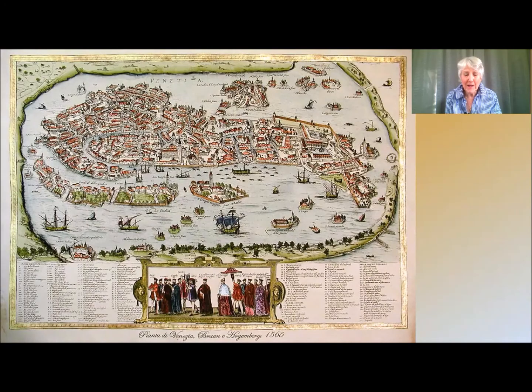Venice, unlike Assisi, is a place of water with canals and the lagoon flooding the churches, streets and buildings, and was therefore not suited for frescoes. So canvas or wood had to be used to paint on.